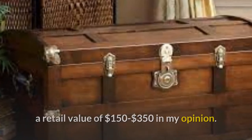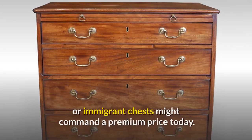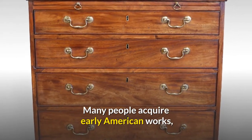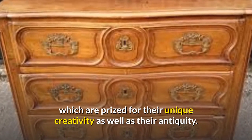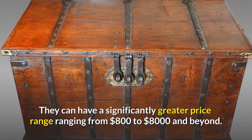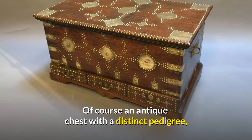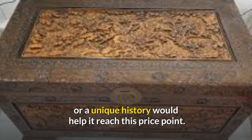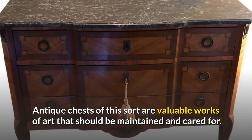Antique chests with a unique history, such as early American chests or immigrant chests, might command a premium price. Many people acquire early American works prized for their unique creativity as well as their antiquity. They can have a significantly greater price range, from $800 to $8,000 and beyond. Of course, an antique chest with a distinct pedigree or unique history would help it reach this price point. Antique chests of this sort are valuable works of art that should be maintained and cared for.